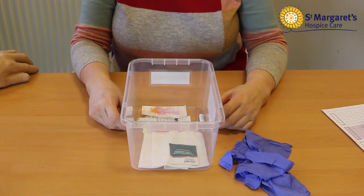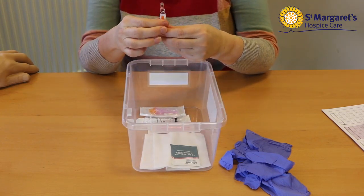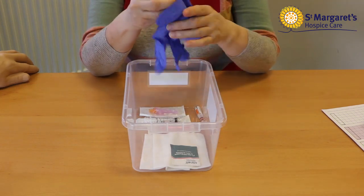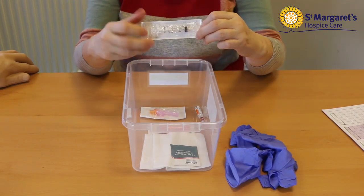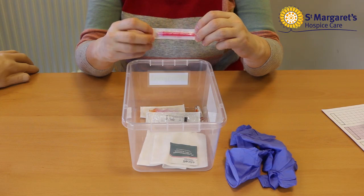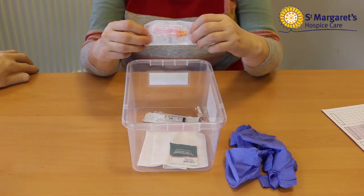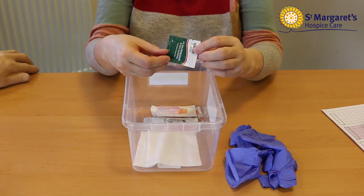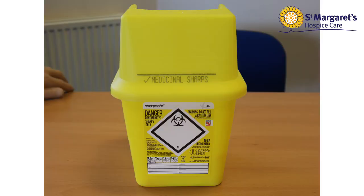To recap, you must have the drug ampoule, a pair of gloves, a syringe, a pink blunt filter needle, a giving needle to give the injection with, an alcohol wipe if available — otherwise soap and water — a sterile gauze, and a sharps box.